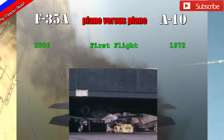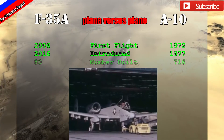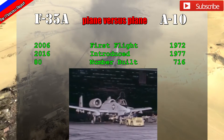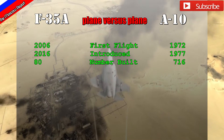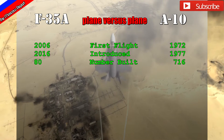The A-10 was developed based on the lessons learned in Vietnam, where close air support was required by troops. It also required mobility and capability to carry a large amount of ammunition and weapons, as well as to be armored. The A-10 first flew in 1977, and over 716 of them have been built.